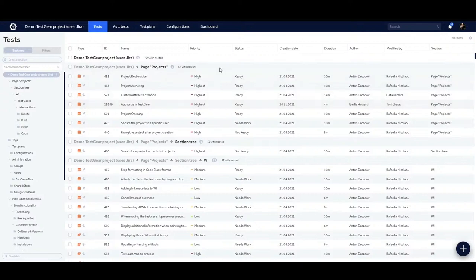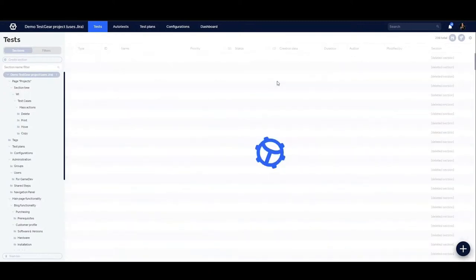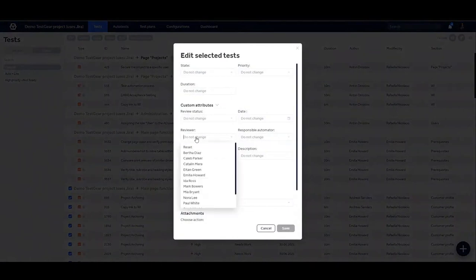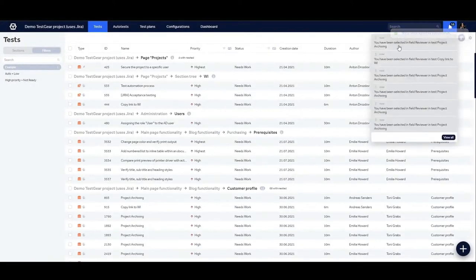If we look for certain test scenarios, we can use filters that, once saved, are available for the whole team. You can also assign a responsible reviewer in bulk. The user appointed as responsible reviewer will receive notifications in our platform.